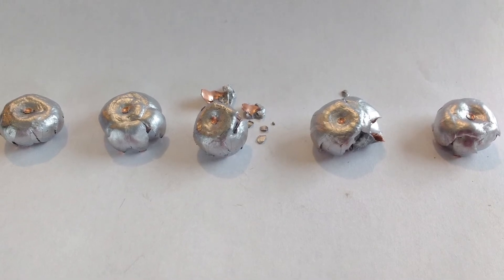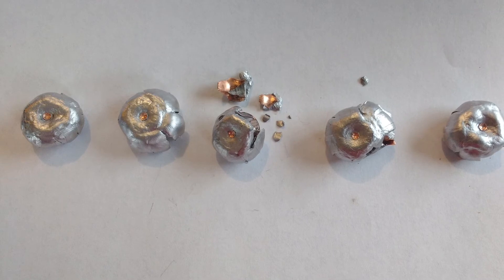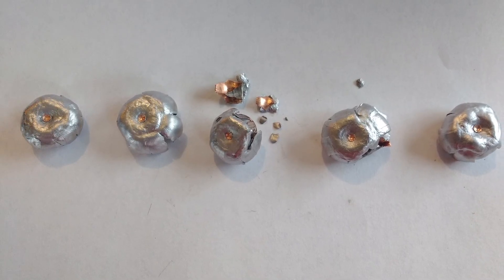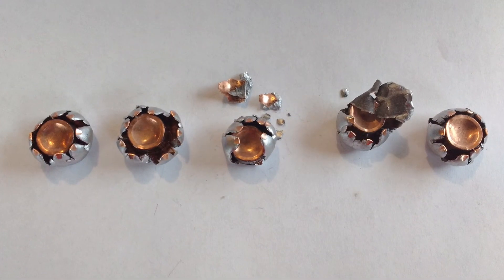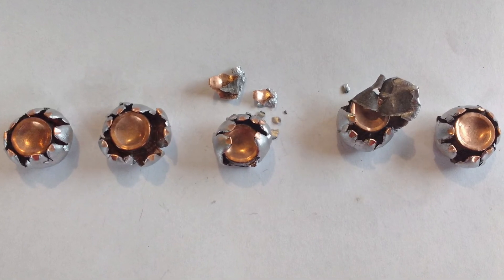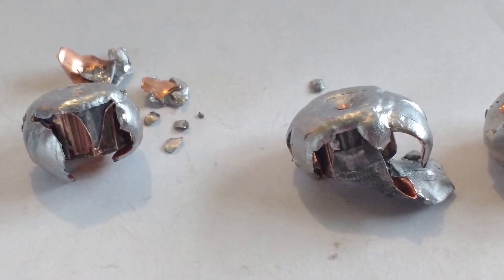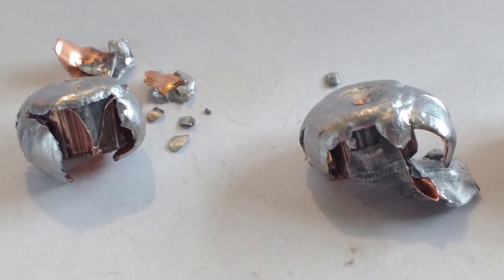I wanted to test this bullet because I had several on hand, but I also wanted to include a couple of jacketed hollow point tests to see what we could learn in relation to the cast lead hollow points. One of the ways we have seen how they are similar is that both cast and jacketed have a maximum velocity at which they will perform before they begin to fragment and fall apart. There is a velocity window in which they expand — below that velocity they behave like solids, and above that window they start to become frangible.